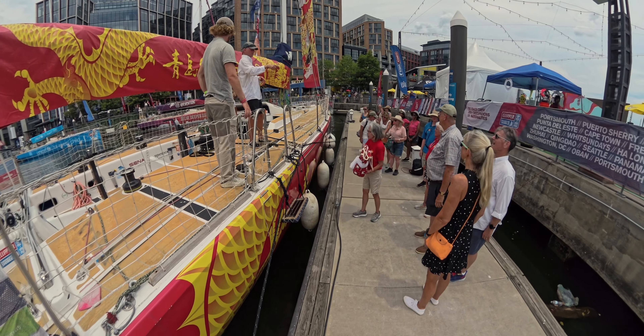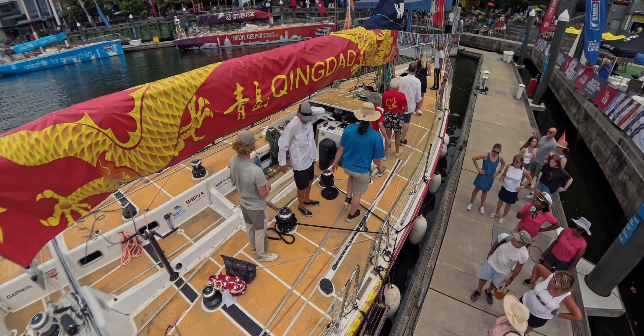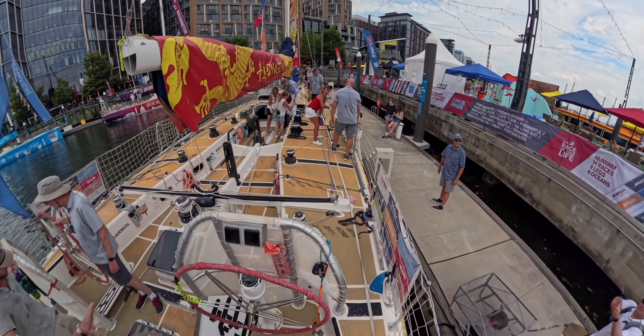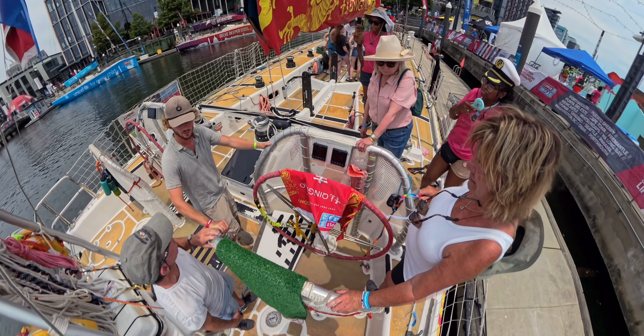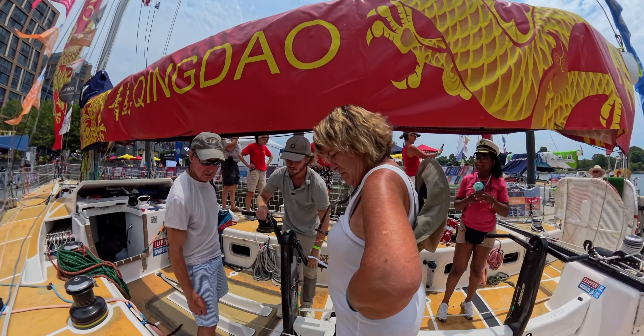One of the sailors on one of the boats is from my yacht club, and I was able to join a group from the club to get a tour of the boat he was sailing on. Klaas and his crewmates showed us the boat inside and out, and what life was like to race and crew aboard these boats, as well as how some of the systems and rigging worked.